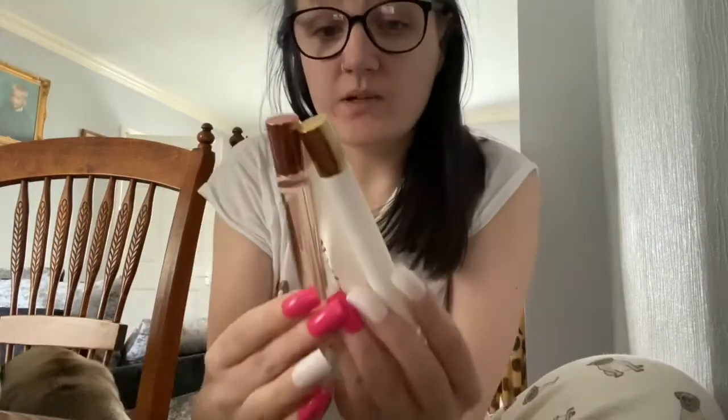I've got these from Superdrug a couple of Christmases ago.